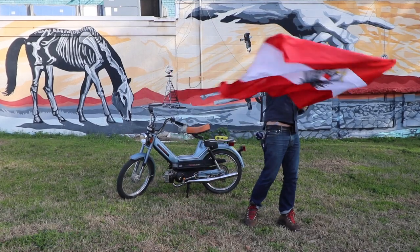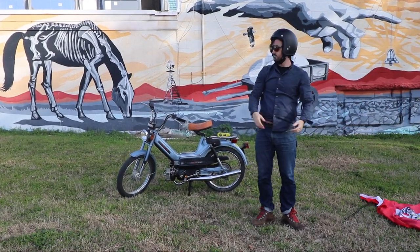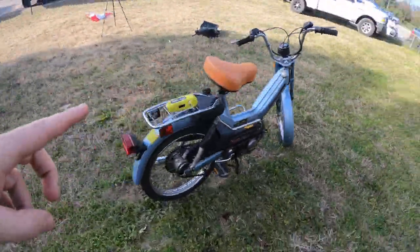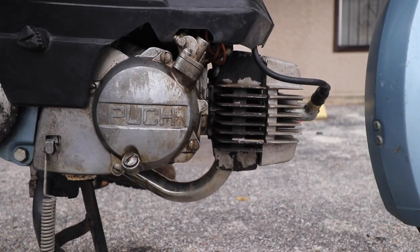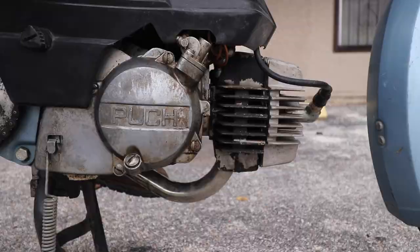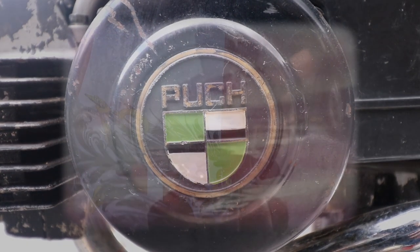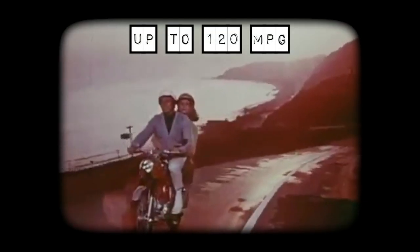Allow me to present a vintage 1978 Puck Newport moped. It has a 1.5 horsepower 49cc air-cooled two-stroke engine. Bikes like these were built in Austria in the 1970s and 1980s and are well known for their reliability, ease of maintenance, and fuel economy.